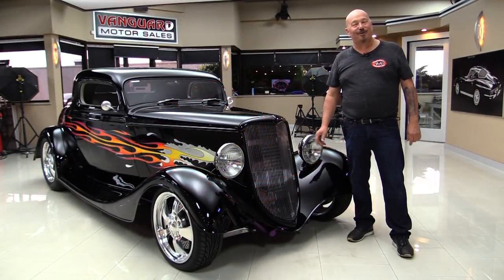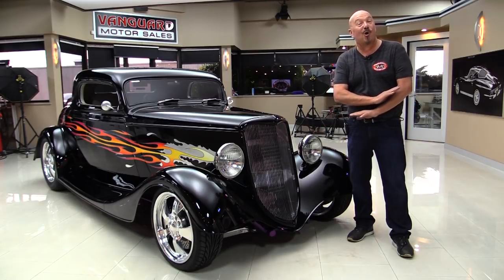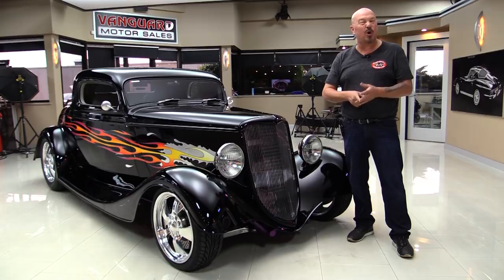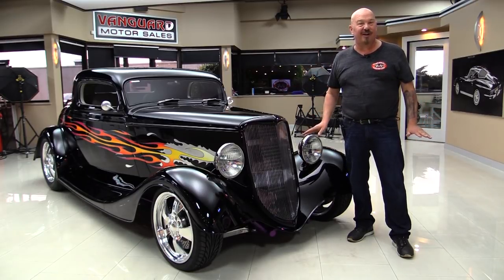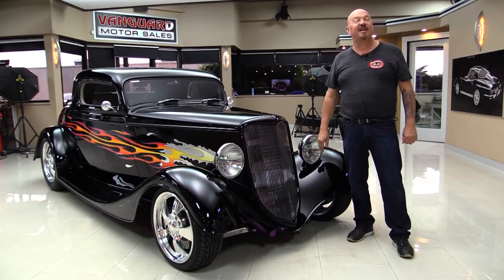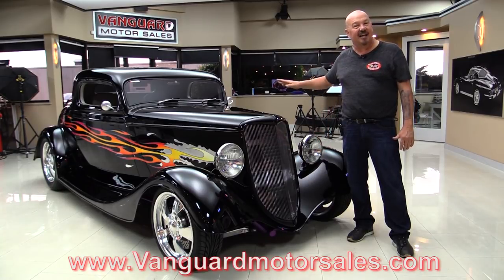Hey guys, welcome back to Vanguard Motor Sales. I'm Greg and this is a 1933 Ford with a complete Corvette underneath — front suspension, torque tube, rear suspension, LS1 motor, everything Corvette underneath this baby. You're going to love checking it out. Go to our website at VanguardMotorSales.com. We're going to put it on the lift so you can see that custom frame.